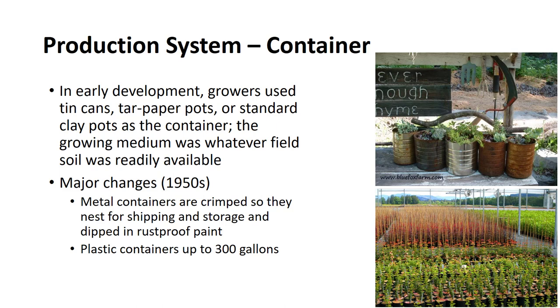The growing medium was whatever field soil was readily available. We now know that field soil is not the best for container growing and is really heavy. Since the 1950s, the containers are no longer rusted food cans but are designed and manufactured especially for the nursery industry. Metal containers are crimped so that they can nest for shipping and storage, and are dipped in rust-proof paint so that they last for two or more years. Although more commonly, nurseries use plastic containers.